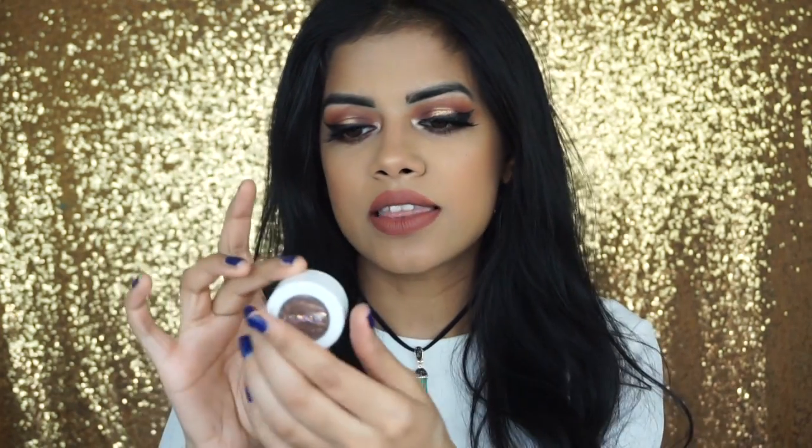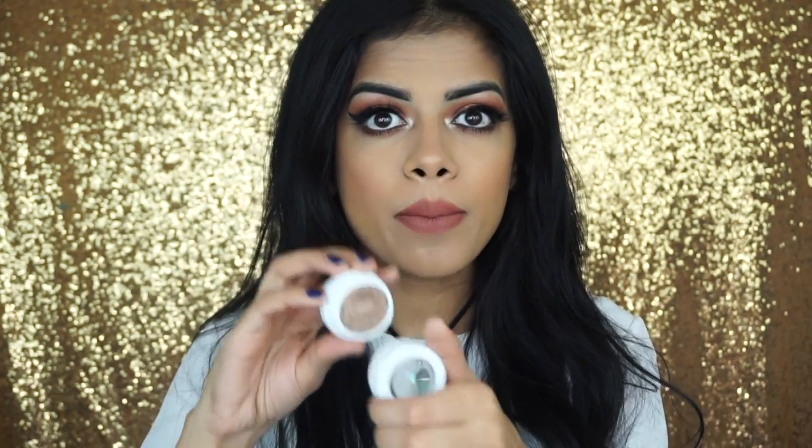I use this all the time. It's amazing. Two other eye products: this single shadow is in the shade Millionaire by Colourpop. It's like this beautiful antique bronze color, which is so beautiful. It's kind of hard to find this kind of color because a lot are just gold, but this is like a brown gold and I love it.